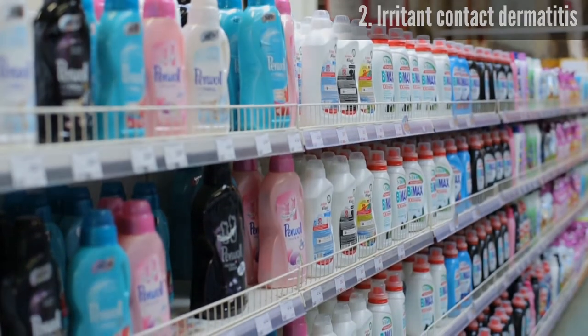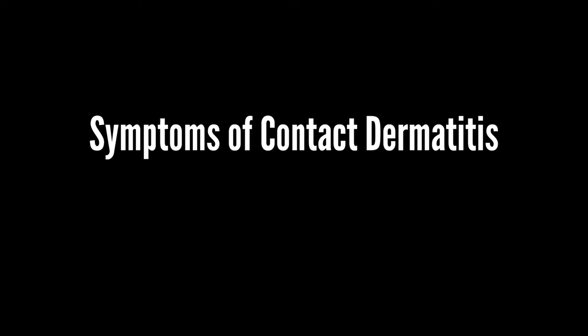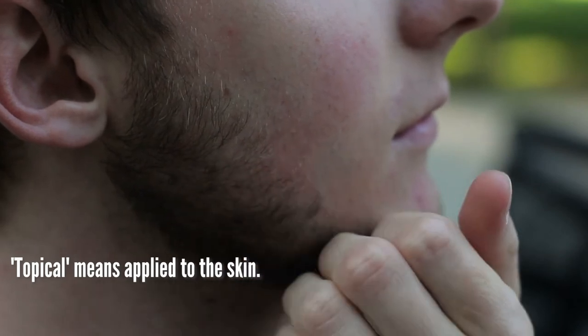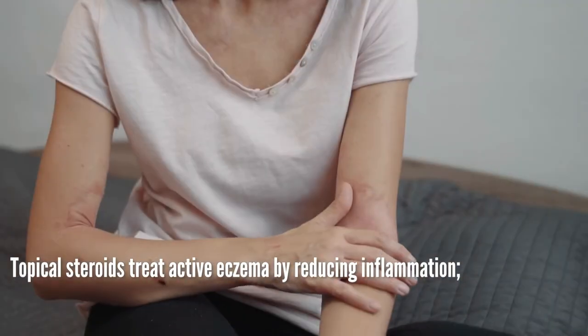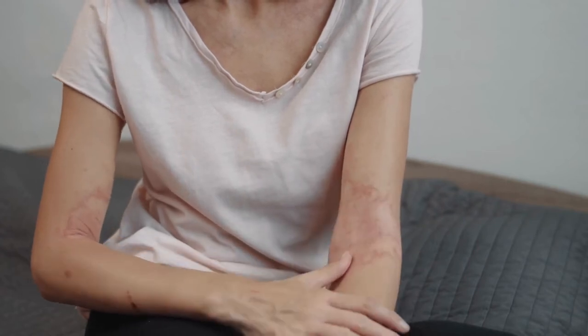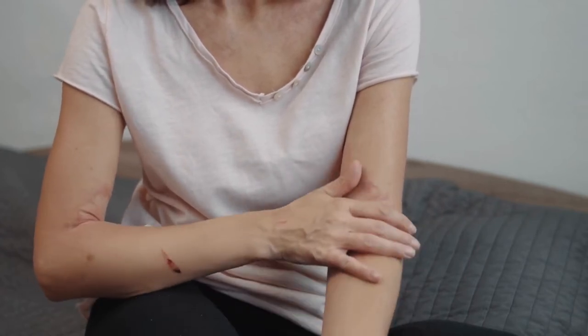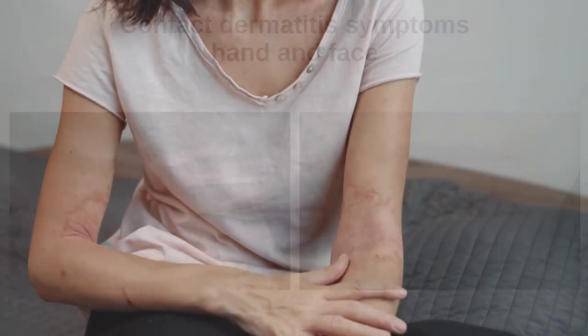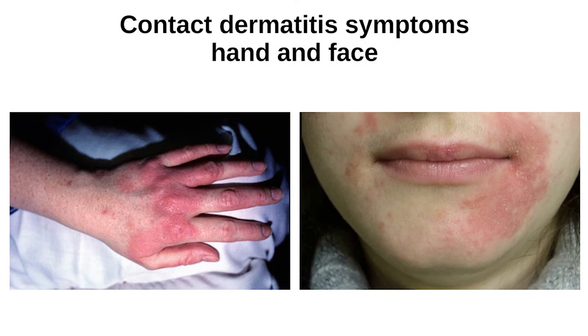Contact dermatitis causes the skin to become itchy, blistered, dry, and cracked. Lighter skin can become red, and darker skin can become dark brown, purple, or gray. This reaction usually occurs within a few hours or days of exposure to an irritant or allergen. Symptoms can affect any part of the body, but most commonly the hands and face.